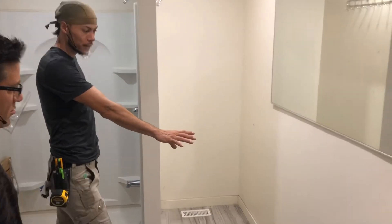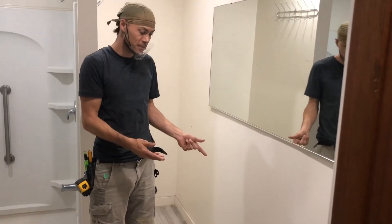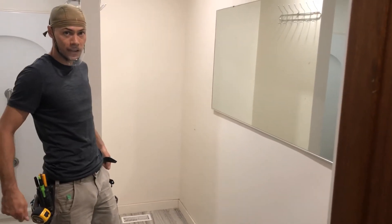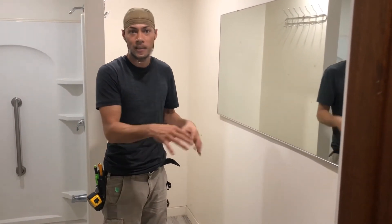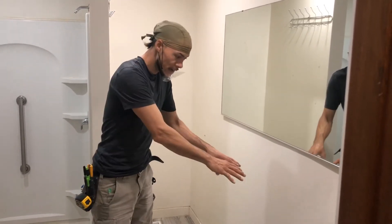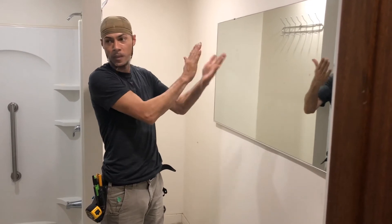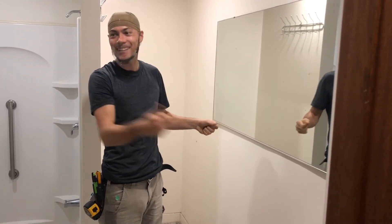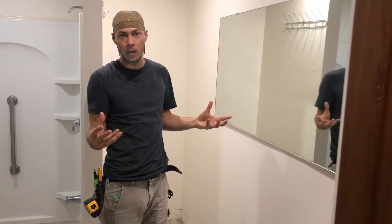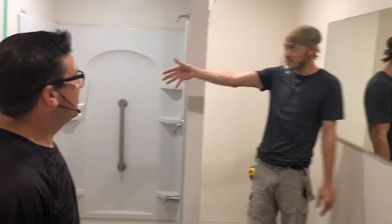Over here we're going to install a wall-hung sink, which will allow the wheelchair to go underneath so the daughter can wash her hands, brush her teeth, and so on. We're reinforcing the back of the wall because it's going to be a wall-hung sink, and that's pretty much the last main element.